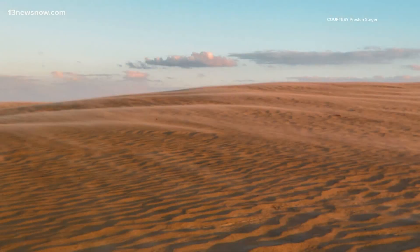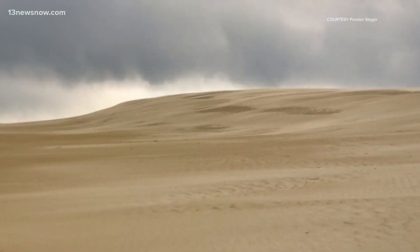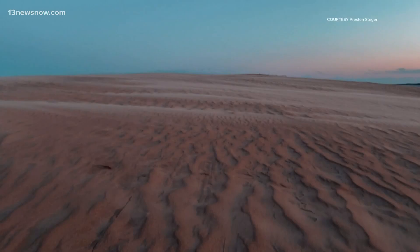How gorgeous is that? The 426-acre State Park has the largest living sand dune on the East Coast. You can head there for a day trip — it's only about an hour and a half drive from Norfolk.